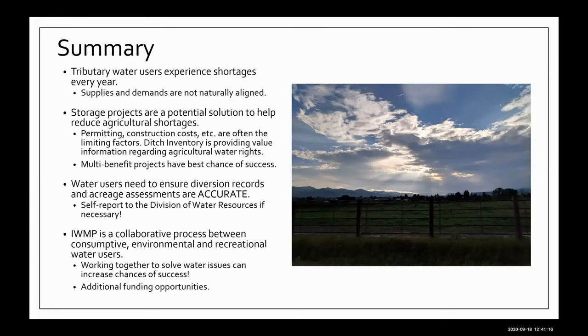Can you provide the name of the company that developed the GIS database and user interface for the ditch inventory? The GIS is just done in-house at our company, Colorado River Engineering. We have a GIS technician who manages all that data and develops the mapping.